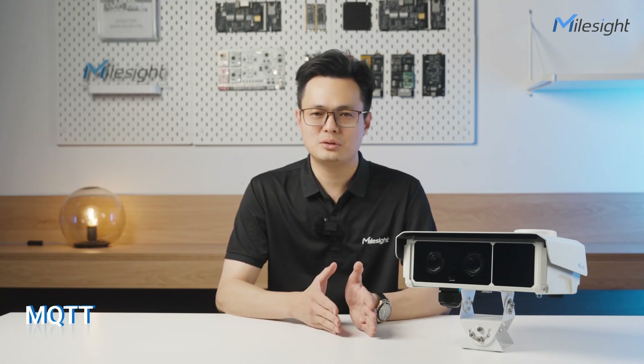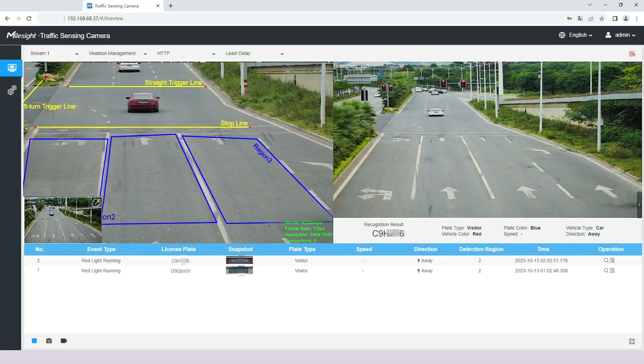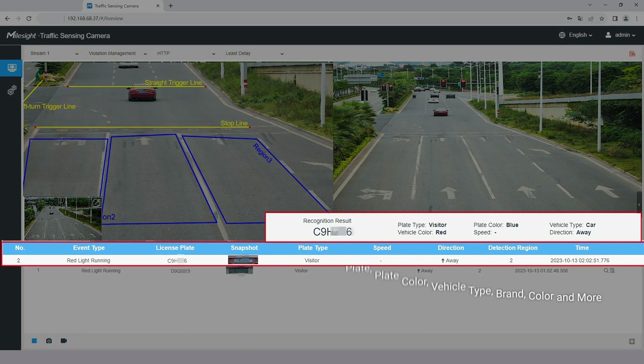Thirdly, once the event is generated, it can be transmitted using protocols such as MQTT, HTTP, or TCP. Users are provided with the flexibility to select from a wide range of data types for event posts, including versatile ANPR attributes like license type, color, and vehicle brand, diverse snapshots such as license plate images, vehicle images, and full snapshots, as well as enriched data such as GPS information and more.